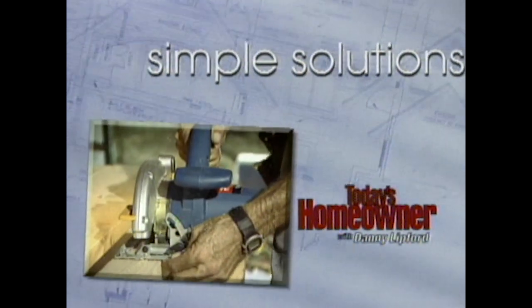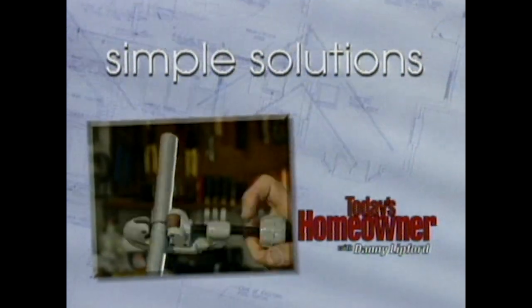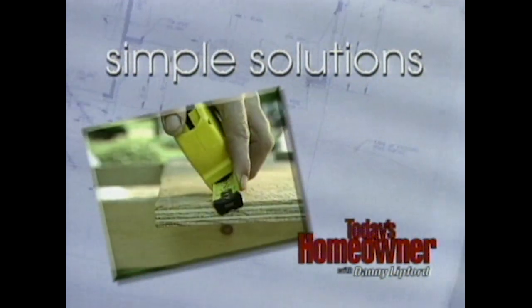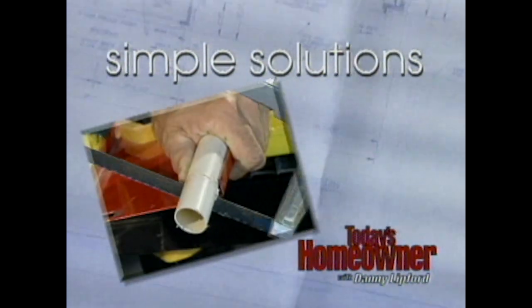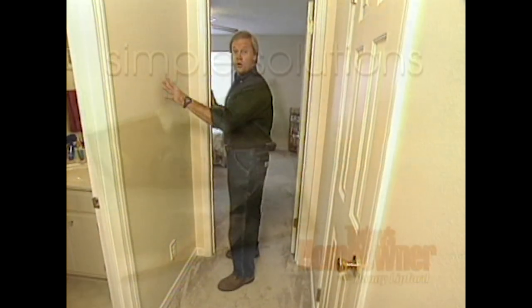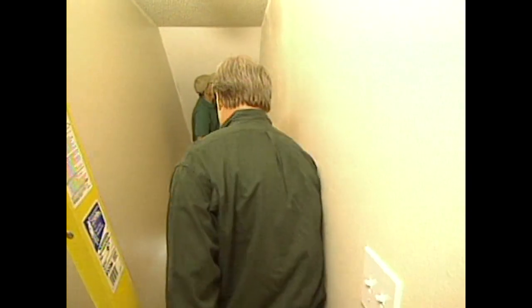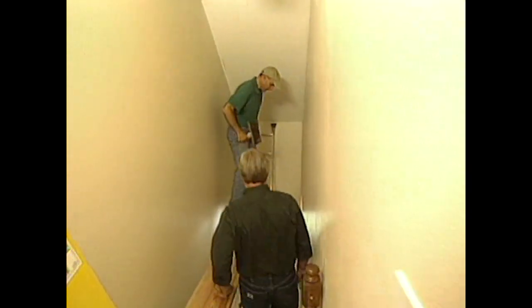It's time to pick up a few tricks of the trade from Danny and home repair expert Joe Truini in this week's Simple Solution. Painting your walls and trim in an area with an eight-foot ceiling is very easy, but it's a little more complicated when you get to the stairway. Joe, I see you're working off some scaffolding here.